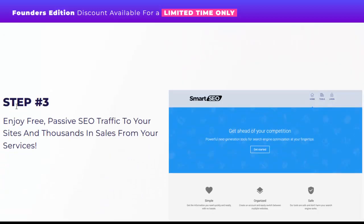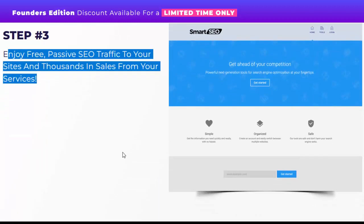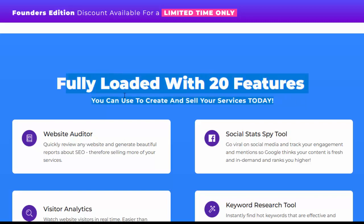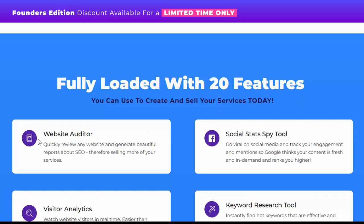Step number three: enjoy free passive SEO traffic to your sites and thousands in sales from your services. Fully loaded with 20 features you can use to create and sell your services today. Website auditor: quickly review any website and generate beautiful reports about SEO, therefore selling more of your services.